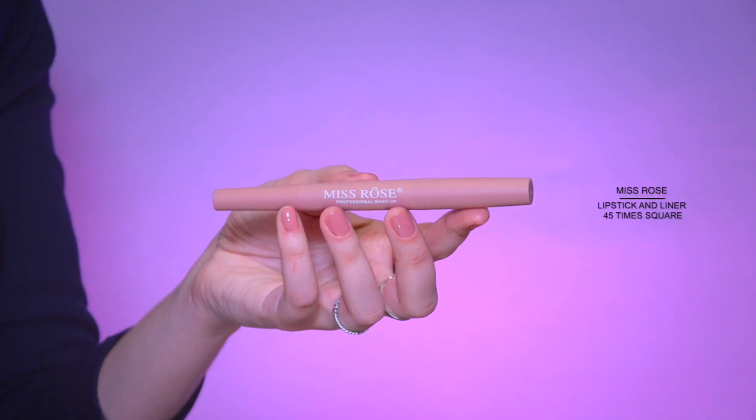Moving on to the lips — a pencil in a cool shade, and the lipstick in dusty pink color. I like to emphasize the volume in lip makeup, so I will add a lighter shade to the center of my lips.